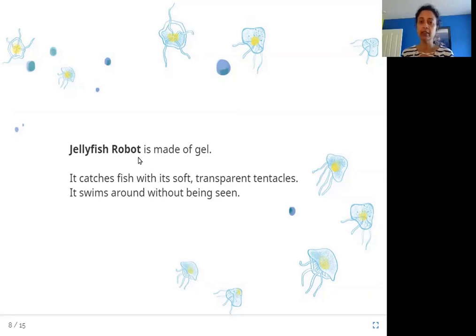So this is a jellyfish robot. A jellyfish is a type of creature in the sea that has tentacles — these limbs. This robot looks just like a jellyfish except it is made of gel. Jelly is also made out of gel, and because of that it is very transparent. You cannot see it, and it swims around without being seen and catches fish.